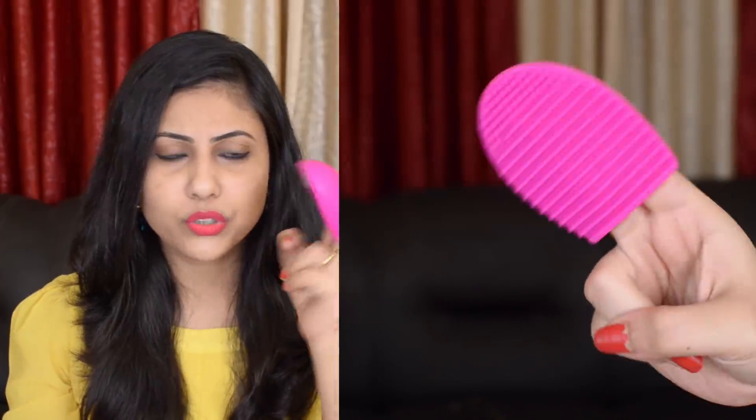Let me show you one by one what I got. First is a brush egg. If you don't know what a brush egg is, it is an egg-shaped cleanser for your makeup brushes — you put it on your fingers and clean your brushes on it. It looks really good quality, it's totally silicone, and I really love the color. It's a cute pink color, priced at Rs.69.